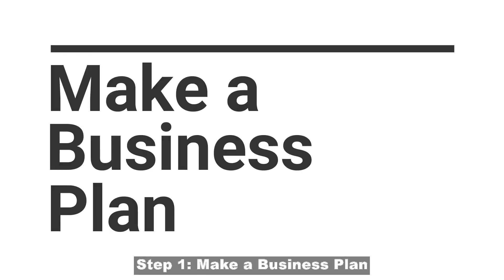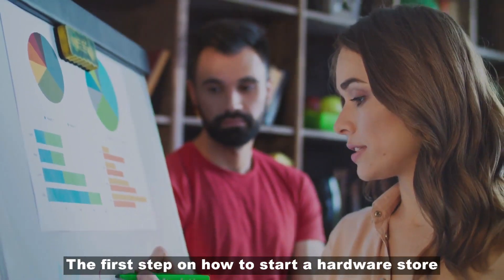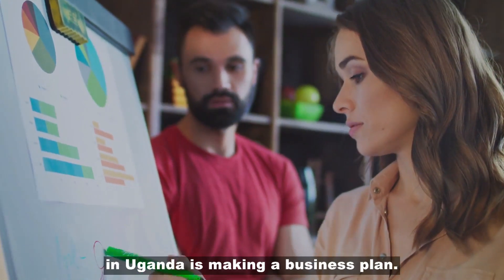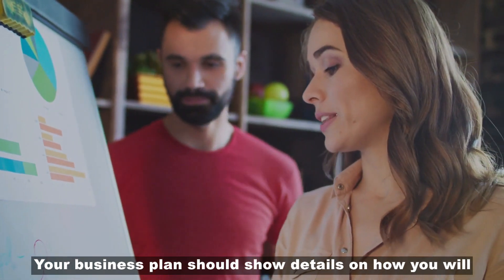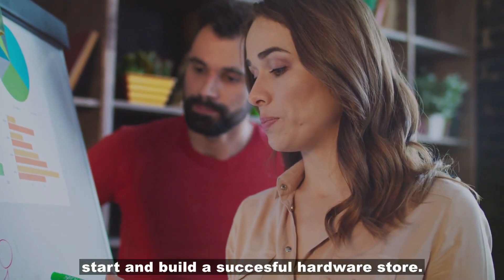Step 1: Make a business plan. The first step on how to start a hardware store in Uganda is making a business plan. Your business plan should show details on how you will start and build a successful hardware store.